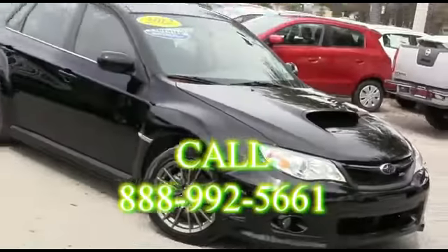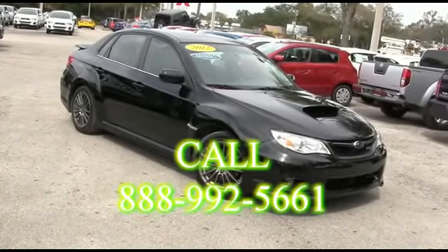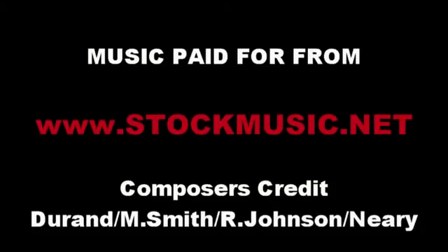R.C. Hill Mitsubishi in the land - making automobile dreams come true. No signs of rust.